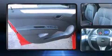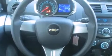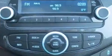Top features include a split folding rear seat, variably intermittent wipers, a trip computer, an outside temperature display, fully automatic headlights, and much more.